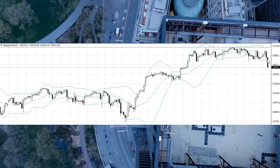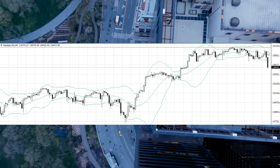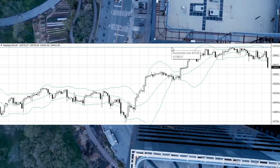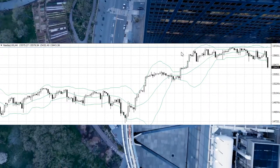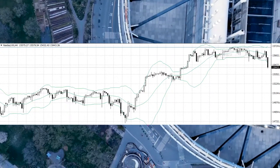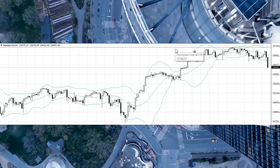So here is the trade idea: you can sell and put the stop right here. Even if the stop gets hit, you won't lose too much — because if stocks go through this line, they will go up.